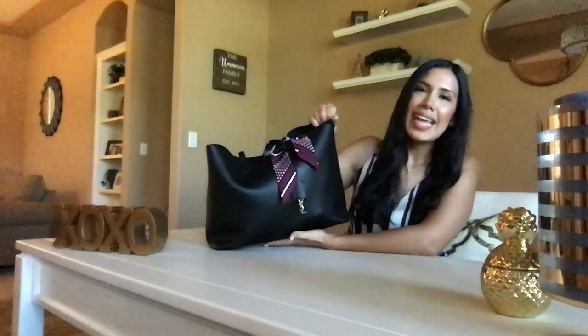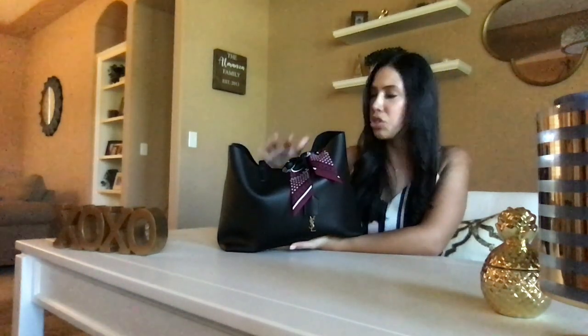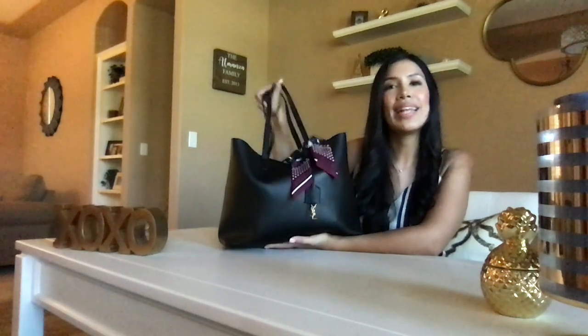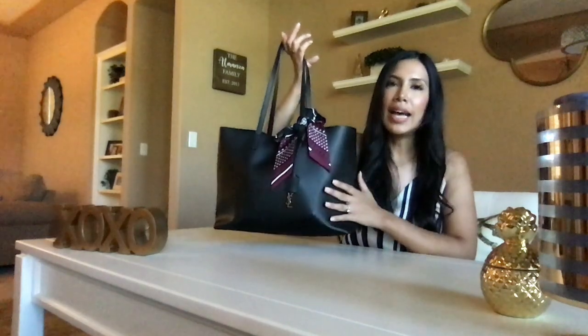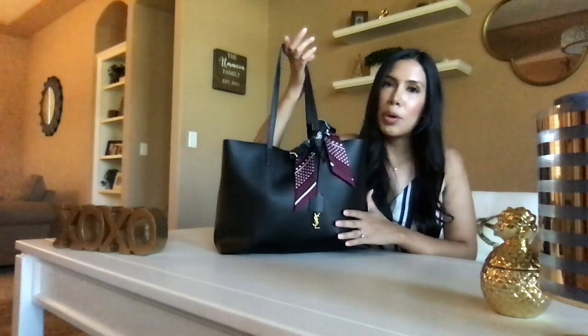Hello everyone and welcome to Sincerely Grace. Today I'm going to be doing a 'What's in My Handbag: Work Edition.' The handbag I'm reviewing is my YSL tote — I want to say it's the shopping tote, but I'm not quite sure. I'll go ahead and find out and link it below. I got it in the black color; I think it's very work appropriate.